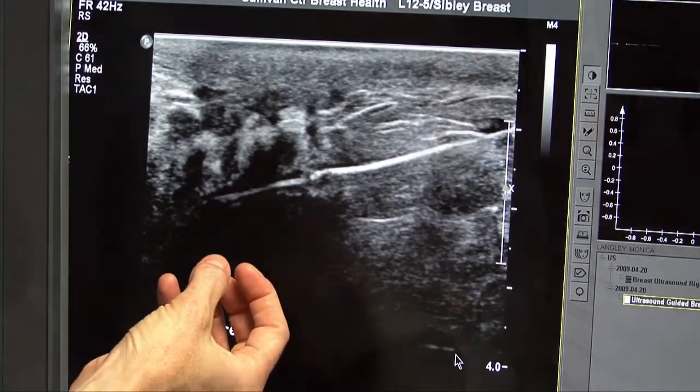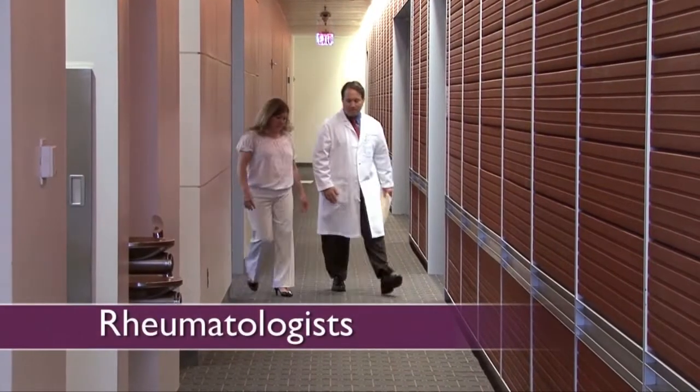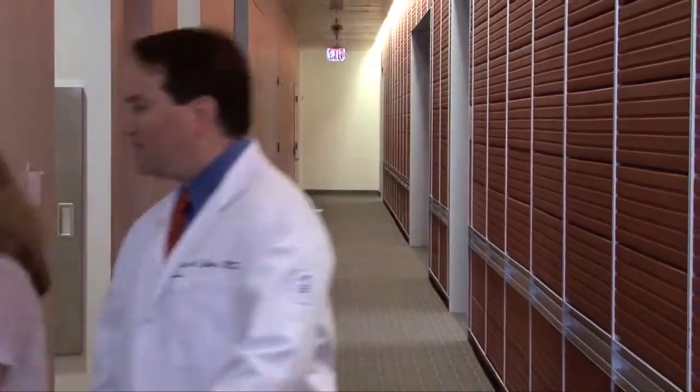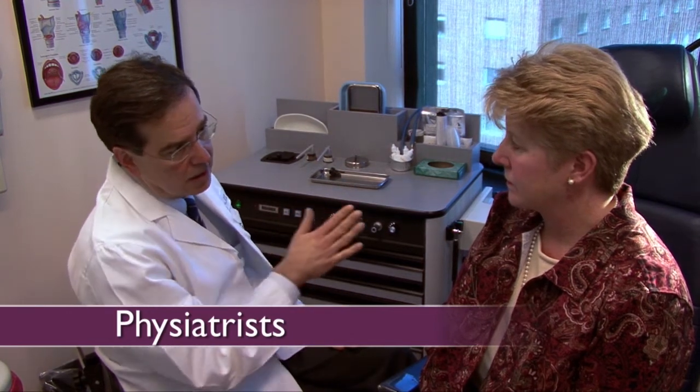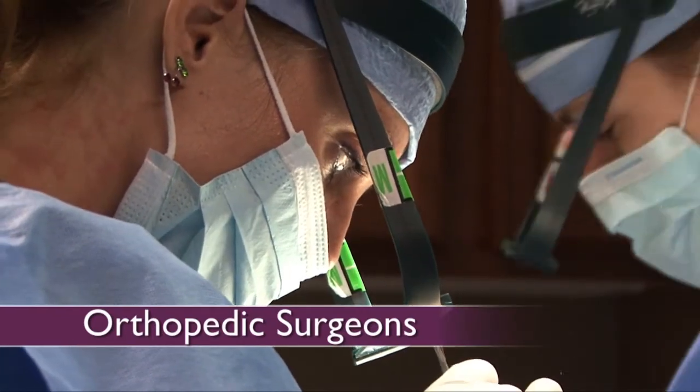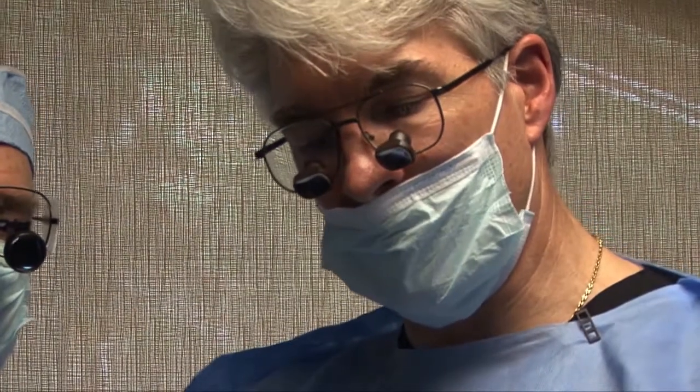Once the tests are complete, your primary care practitioner may refer you to a specialist. Rheumatologists are arthritis specialists — medical physicians who have finished a residency in internal medicine and a fellowship in rheumatology. Physiatrists are physicians who have specialized in physical medicine and rehabilitation. And orthopedic surgeons are the professionals who will perform surgical procedures such as joint replacement.